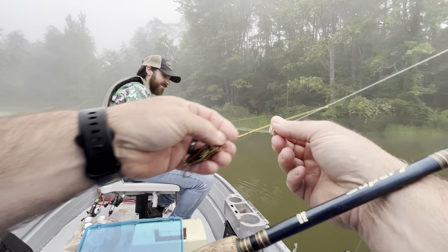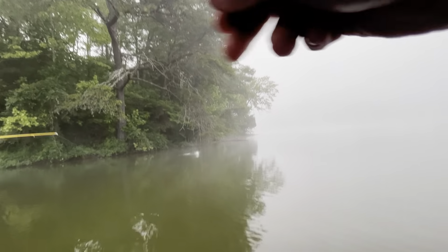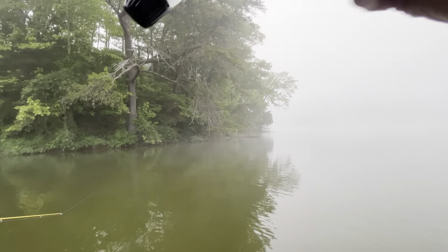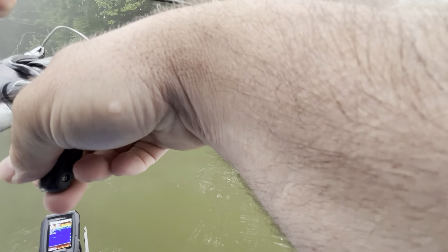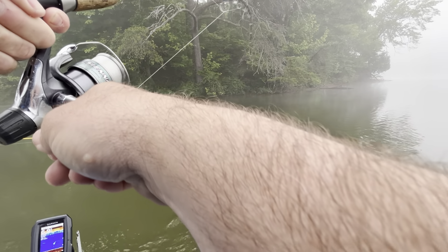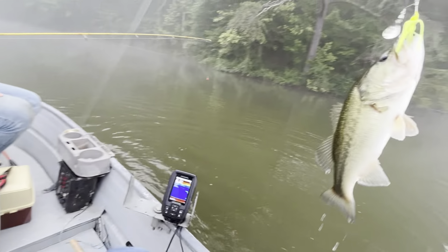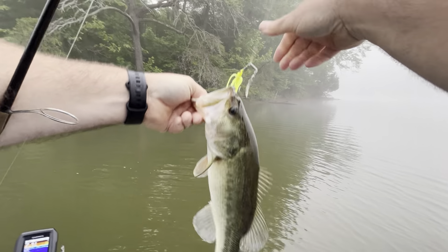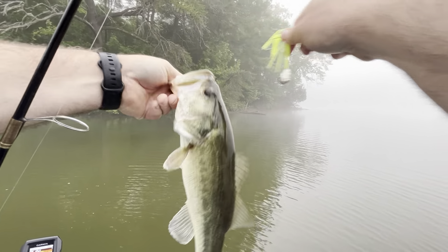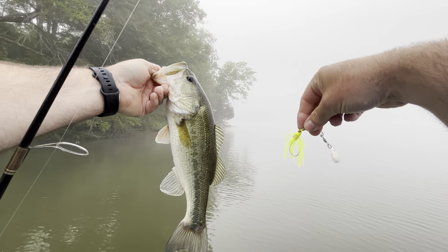Preston caught a bluegill on a rooster tail. That's a nice bass there on a spinnerbait — that's a real nice one. Oh man, he's pulling. Look at him pull. This fish might be bigger than I think he is. Oh my god, that is a real nice bass! Yeah, that's a good one — this is the same spot I caught the nice one off the other day with the jig. Nice fish on a Strike King spinnerbait. That's right, king — nice fish.